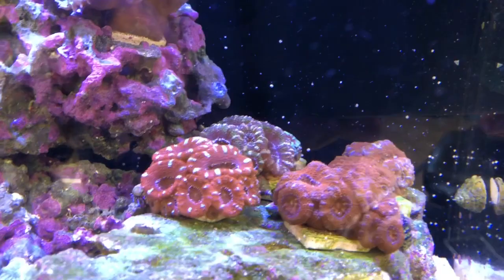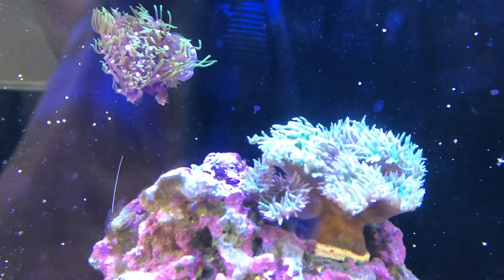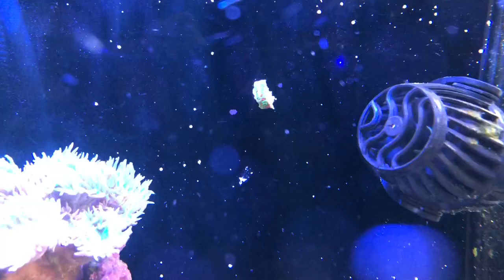Anyway, I glued some GSP on the back wall. I saw it on Inappropriate Reefers and thought it was really cool. It's only been since September 17th since I bought the new coral from Tidal Gardens, and this thing is already growing — it's crazy. They weren't joking about the growth. That's a piece of favia right there — just trying something different to see if it will even grow there.